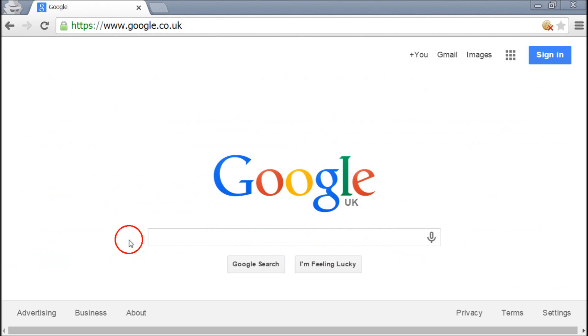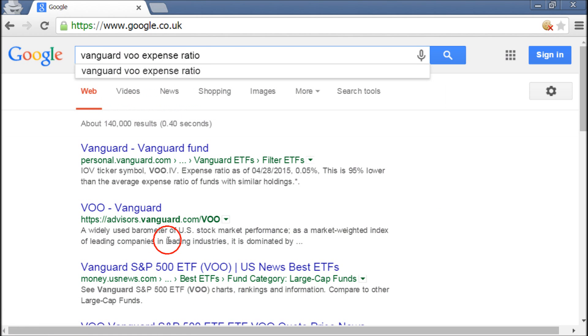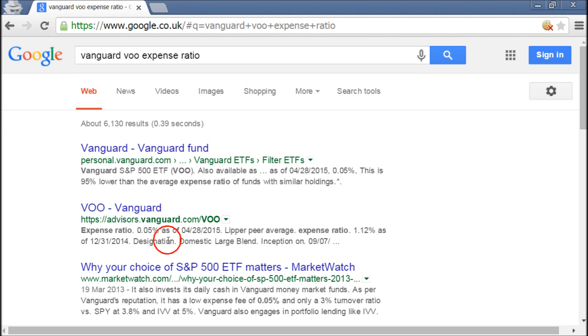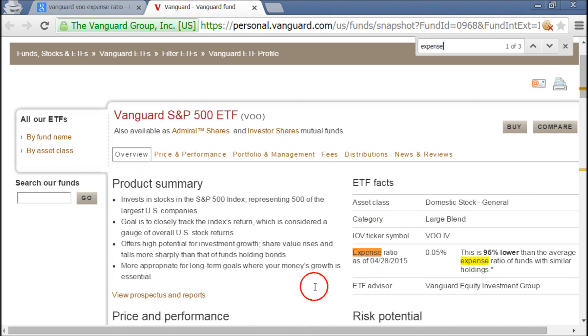So let's use Google to find the expense ratios of a few index funds. We type in Vanguard VOO, which is a ticker symbol for an ETF, and we click. We then search for the expense ratio and we find it down here — it is 0.05%. This is as of late April 2015.